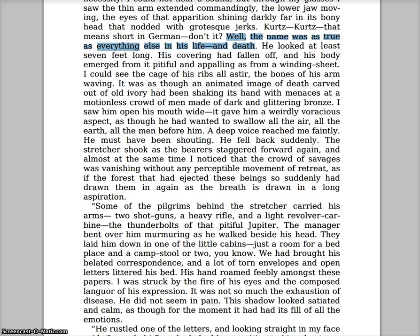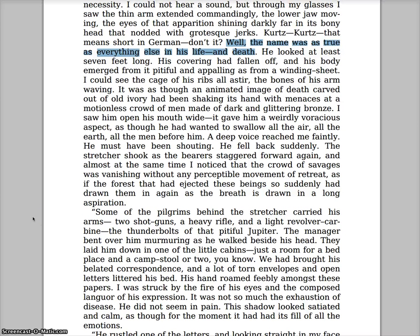'I could see the cage of his ribs all astir, the bones of his arms waving. It was as though an animated image of death carved out of old ivory had been shaking its hand with menaces at the motionless crowd of men made of dark and glittering bronze. I saw him open his mouth wide — it gave him a weirdly voracious aspect, as though he wanted to swallow all the air, all the earth, all the men before him. A deep voice reached me faintly — he must have been shouting. He fell back suddenly, the stretcher shook as the bearers staggered forward again, and almost at the same time I noticed that the crowd of savages was vanishing without any perceptible movement of retreat, as if the forest had ejected these beings so suddenly and drawn them in again as the breath is drawn in a long aspiration.'